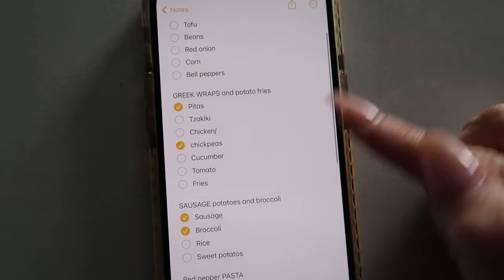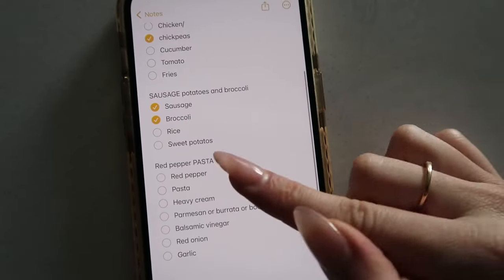I usually start off by figuring out what I'm going to make for the week — by looking on Pinterest or TikTok, which is actually great for finding recipes. But I also like to look around my house and see what I already have. These are going to be vegetarian and non-vegetarian recipes because I'm vegetarian and my fiancé is not. Once I figure out what to make, I go into my notes app, write down all the meals and ingredients, mark off what I already have, and use that as my grocery list.